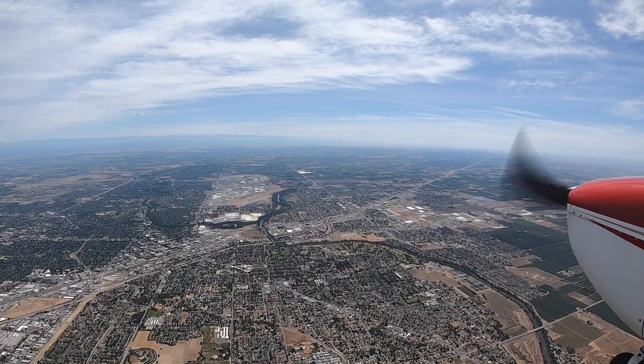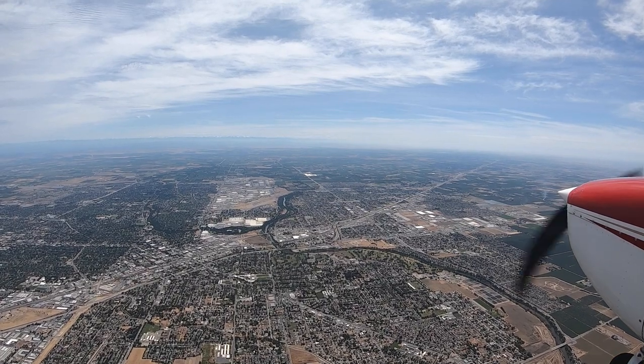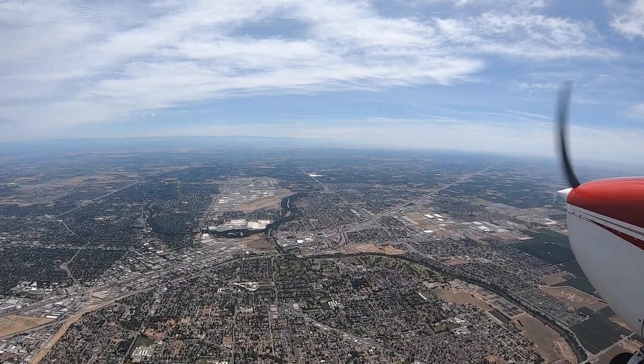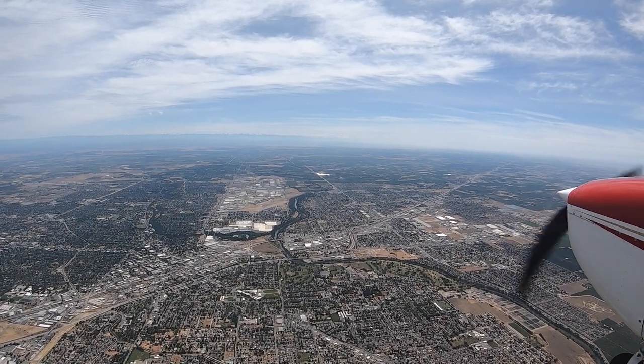This video shows an unexpected encounter I had with carburetor icing. My instructor and I are flying from Hayward to Merced under IFR. Carburetor icing typically happens in cold, moist environments, but it can happen rarely at higher temperatures.